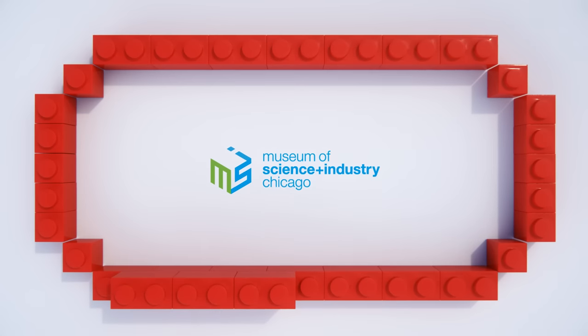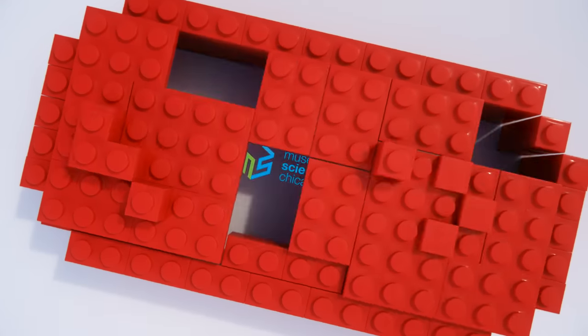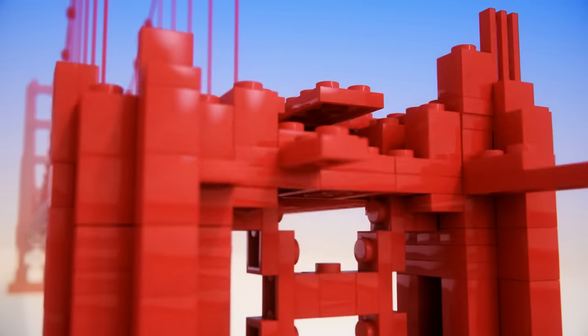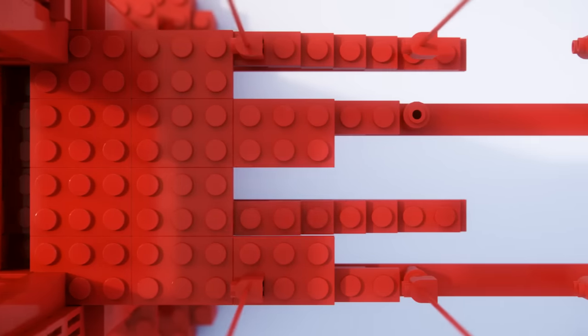MSI is using LEGO bricks to reconstruct fantastic feats of engineering, like the Golden Gate Bridge — 60 feet long, 65,000 LEGO bricks, 800 build hours.